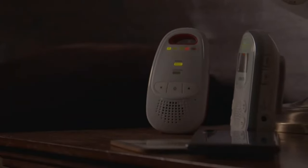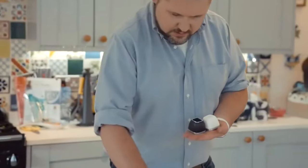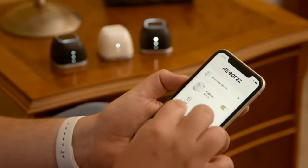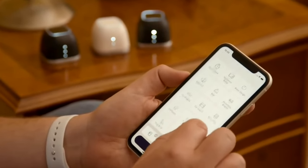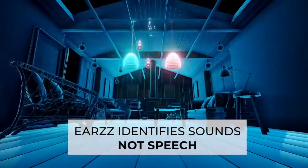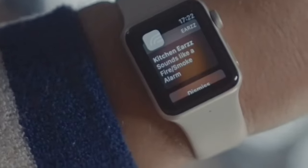Ears combines the convenience of many of today's smart home monitors into a single unit that fits in the palm of your hand, alerting you to everything from a breaking window, crying baby, and a knock at the door. Utilize the Ears app to set up your device and receive immediate updates on your specified device. Most of the usual sounds we hear in our homes are among the many sounds that Ears recognizes and warns us about.